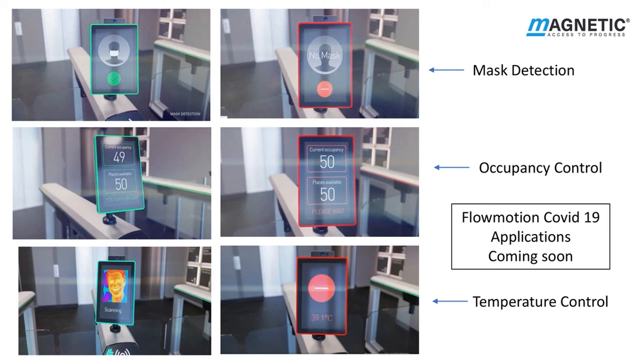Flowmotion Covid-19 applications demonstrated on M Wing gates. Firstly, mask detection: the camera recognises if the person is wearing a mask; if not, the gates will remain locked and will not allow passage. Secondly, occupancy control: the device has been set to allow 50 persons into the building at any one time. Once the indicator reaches 50, no further entries are allowed until someone leaves the building, then passage is allowed up to the number of persons who have left. Thirdly, temperature control: the thermal imaging camera scans a person's face; if the temperature reads normal, passage will be allowed; if the temperature is higher, access will be denied. All these options help to reduce the spread of the current Covid-19 virus.